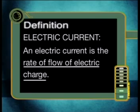Remember what we originally said: electric current is a flow of charge. Let us now write down a formal definition of electric current — this is a very important definition so you must learn it. An electric current is the rate of flow of electric charge. The current depends on the amount of charge that passes a point as well as the time it takes to move past that point. We will explore this in upcoming lessons.